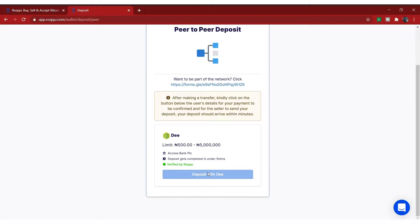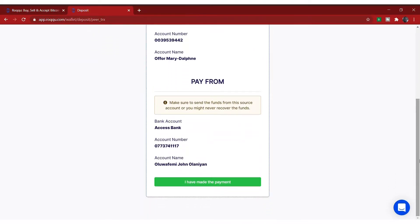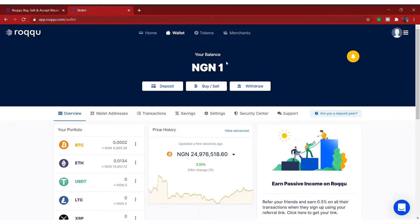Once you click on deposit with that person, it will show you the details you need. Very importantly: make sure you use the transfer narration code shown — if you are using your bank app, there will be a place to enter the transaction narration, and this digit is what you must put there. This is the bank name — Assets Bank — the account number, and the account name. Go to your bank app, make the transfer, come back and click 'I have made the payment.' In less than five minutes the money will appear in your wallet balance.